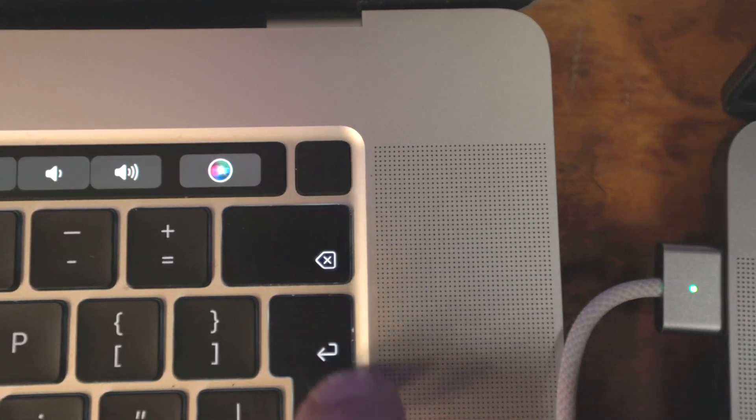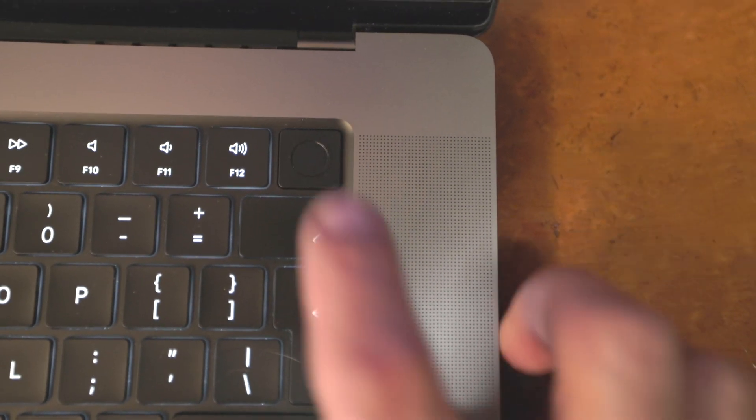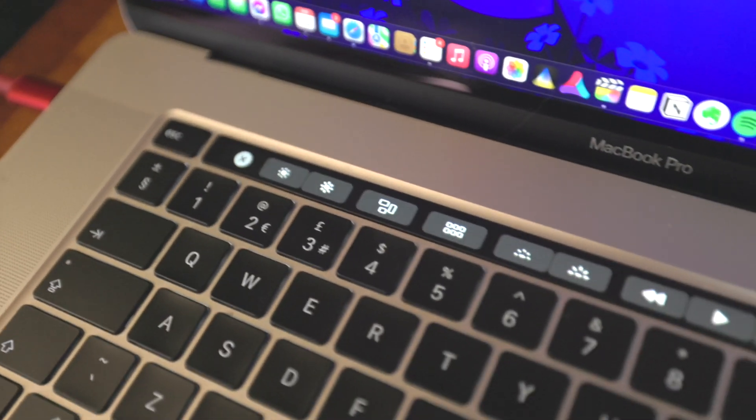The webcam is a 1080p FaceTime camera, an improvement on the 720p camera, but it doesn't have Centre Stage or Face ID. It is a very thin display, so maybe there just wasn't sufficient space in the lid to mount an infrared dot projector. But it does have Touch ID, improved from the Intel MacBook Pro 2019 — Touch ID is now built into the power button, which is around 50% bigger and recessed for a fingertip. No more Touch Bar, which I have mixed feelings about.